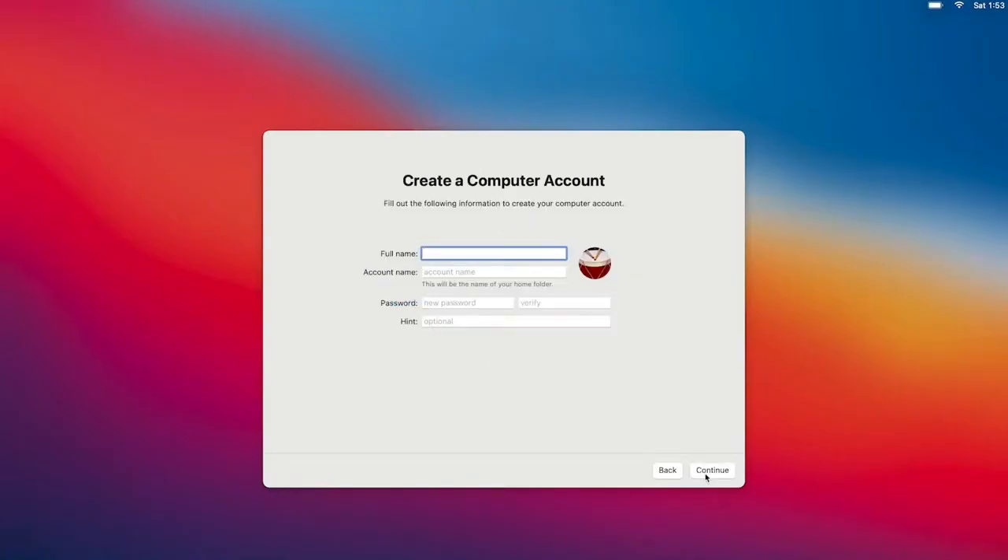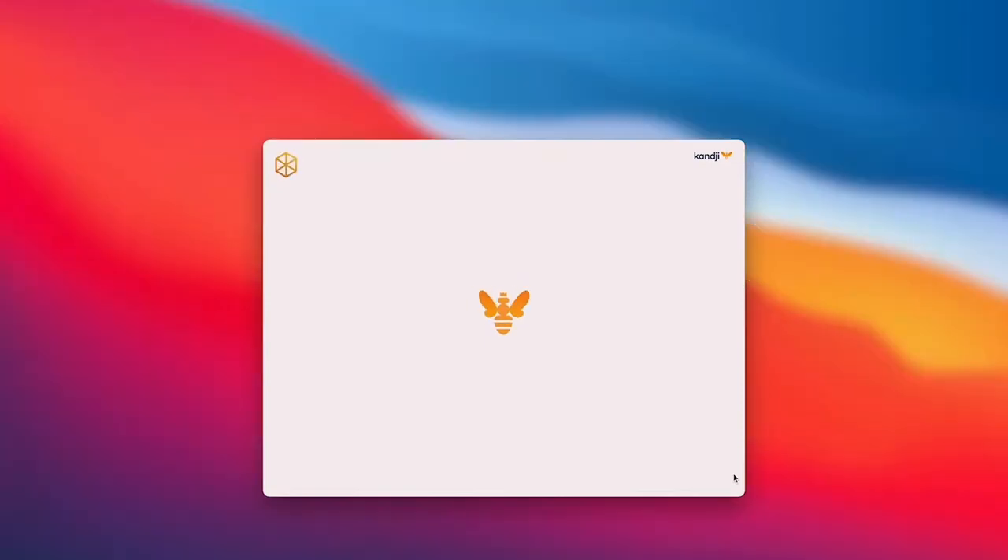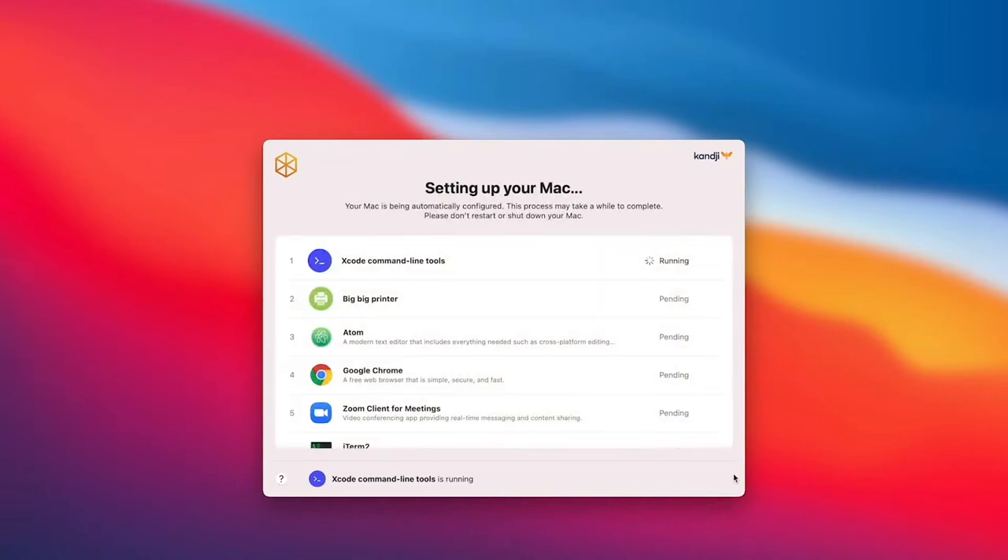I see the Create a Computer Account screen. I'm going to create an account for myself — my name's Eric, I'll create an account called Eric. For the demo, just to keep things simple, we're not going to require the user to enter a company username and password, but Kanji fully integrates with the SSO portion of automated device enrollment. The Setup Assistant is going to finish, and I'm going to see a beautiful animation of a queen bee. It takes over right away in full screen mode — I see 'Setting up your Mac,' a list of custom scripts, custom printers, and auto apps that have been assigned to this blueprint.